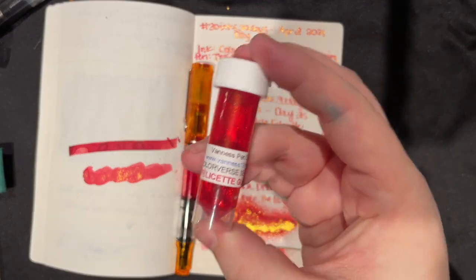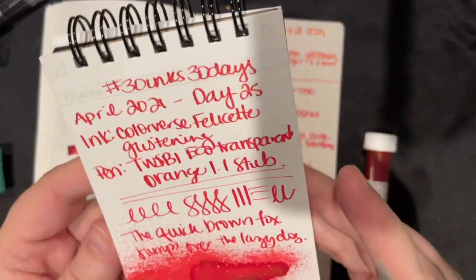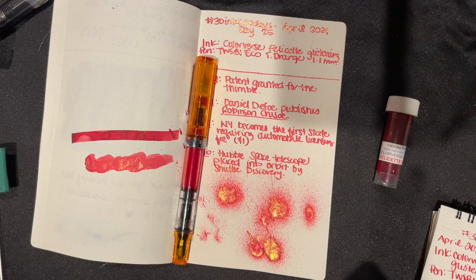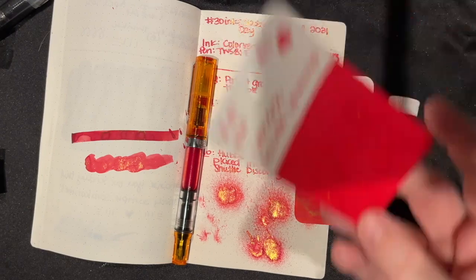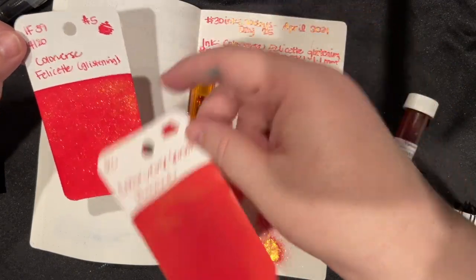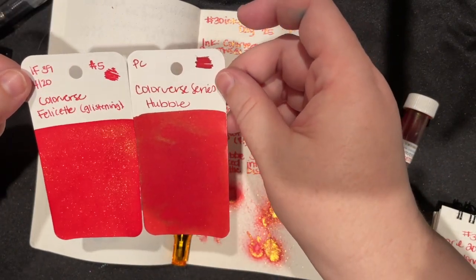So here's our ink for the day — yesterday's was Colorverse Felizette. I know I'm saying that wrong, but yeah, this is very beautiful. It looks red in the vial, but here it looks pink. I just realized I didn't write facts out. Here's our little swatch next to Hubble. And here's our card for Felizette — it's the one I did from the ink flight. These are different; this one is a little darker and richer, more red with gold sheen, and this is more like a pinky red. This one seems brighter.